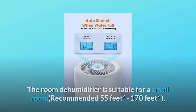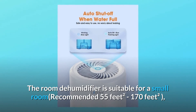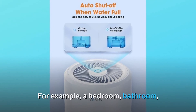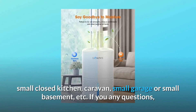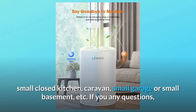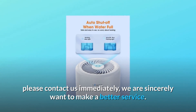Number 6: Warm Tips. This room dehumidifier is suitable for small rooms, recommended for 55 to 170 square feet — for example, a bedroom, bathroom, small closed kitchen, caravan, small garage, or small basement. If you have any questions, please contact us immediately; we are sincerely here to provide better service.